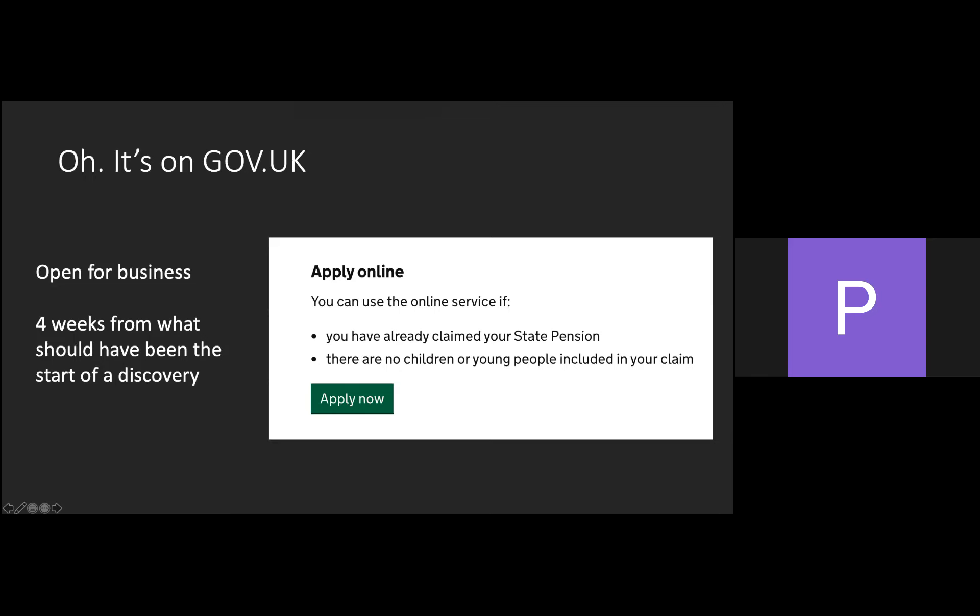A citizen-facing service was already on our roadmap for transforming pension credit, then we got the call from stakeholders that brought it forward by about a year. A discovery for that online service would have been between four and eight weeks on its own — our opportunity to decide whether this was the right thing to do, find out exactly who our users are, what they need, and really dig into the policy. We missed that, and we also missed the alpha phase where we should have been trying different solutions and testing our assumptions. Instead, we stood up a whole service — currently around 75 pages — in a little under four weeks, and found ourselves on gov.uk testing assumptions in a pretty public way.